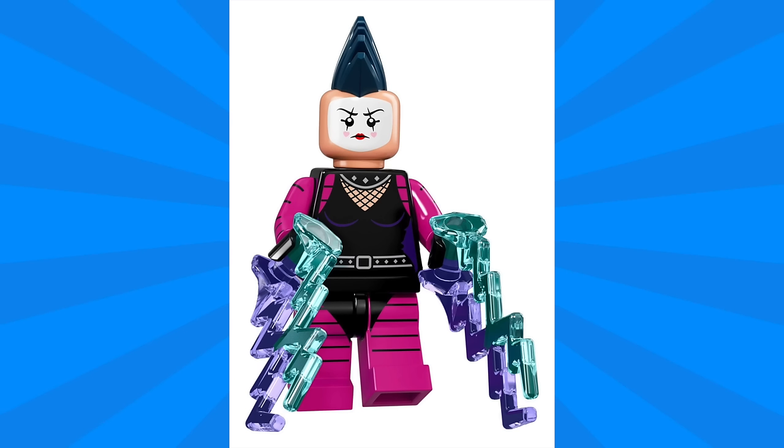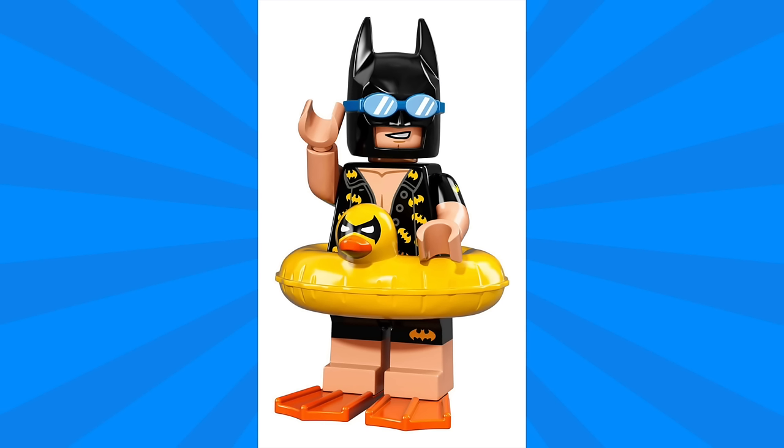Next up we have Mime, and I really love the details here. The face looks really great with the makeup printed on it as well as the black mohawk. This punk rocker take on a mime outfit has stripes all the way throughout, and comes with two lightning accessories.